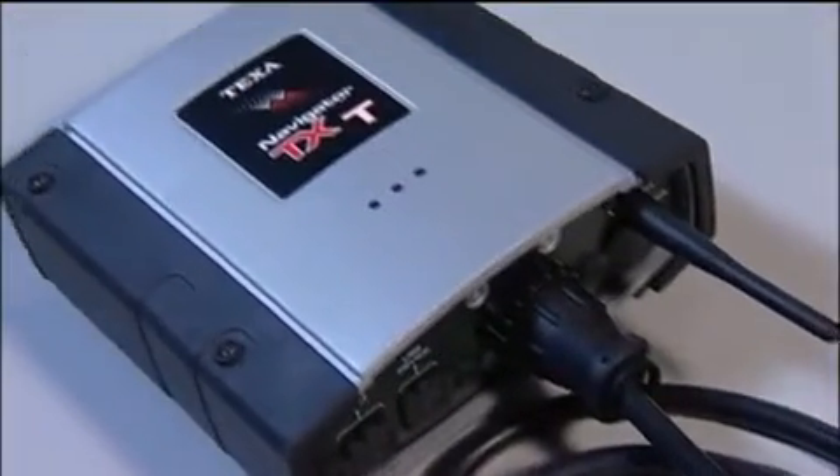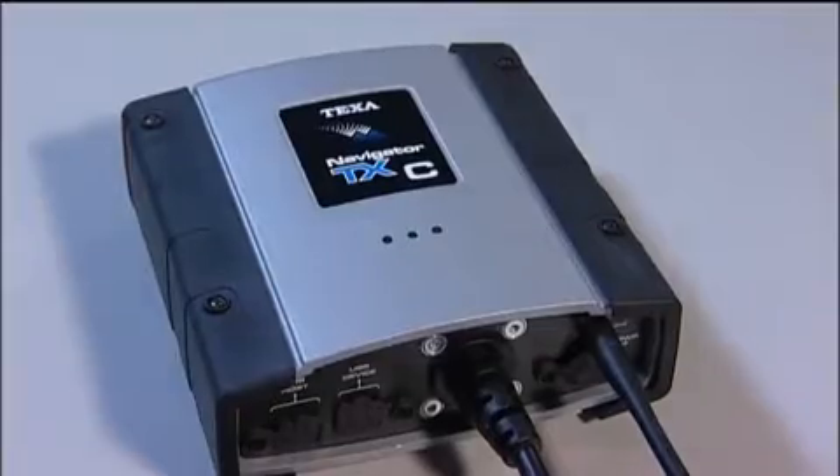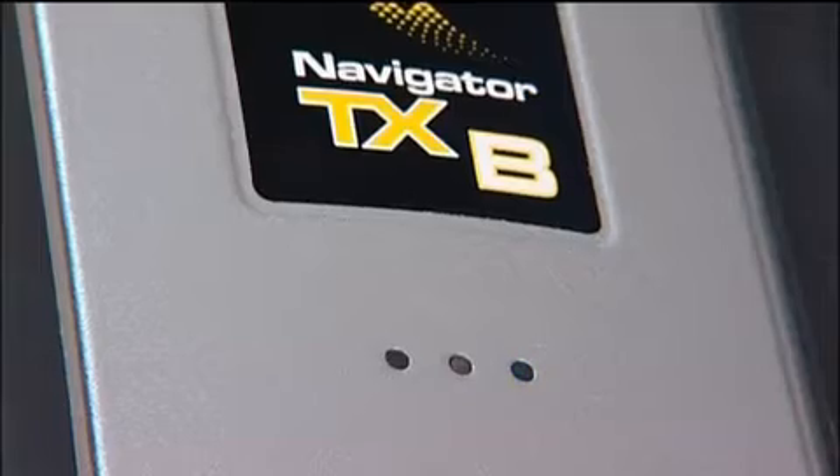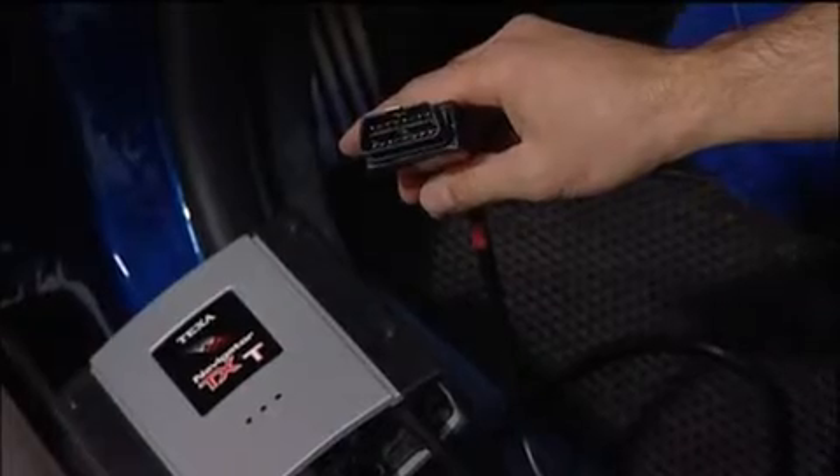Compact, easy to handle, impact and water-resistant, Navigator TXT, TXC and TXB interfaces are ideal for all workshops.